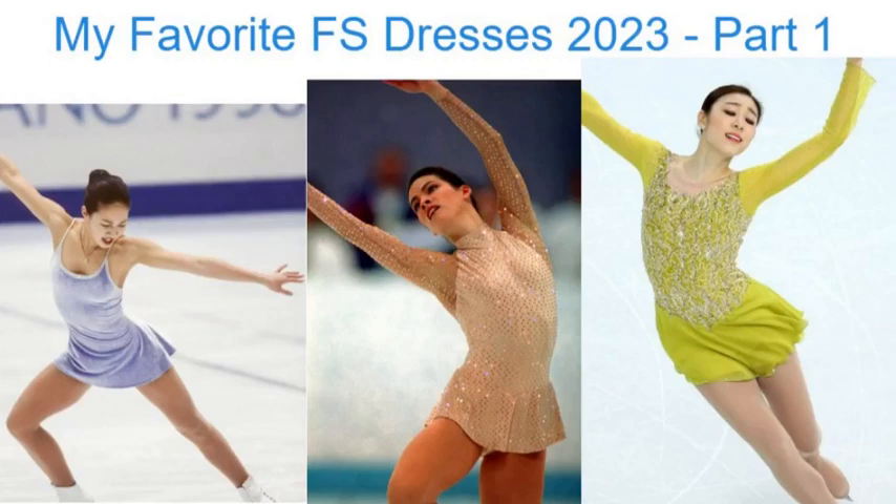As you guys know, figure skating is a labor of love for me. Despite all the pain and the heartache associated with this sport, there is just so much that I love about it. And one of these things that I love about it the most is, of course, the bling, the bejewelment, the fashion, the dresses. As the season is starting to wind down, I wanted to take this opportunity to share with you guys some of my favorite figure skating dresses from this season.